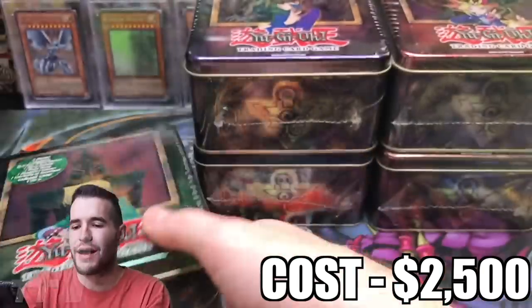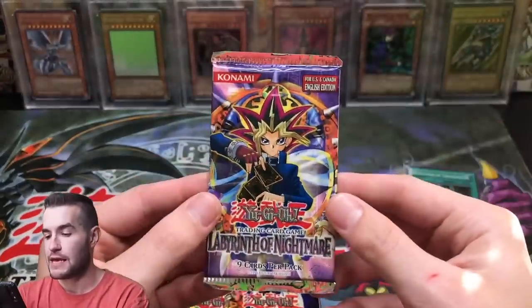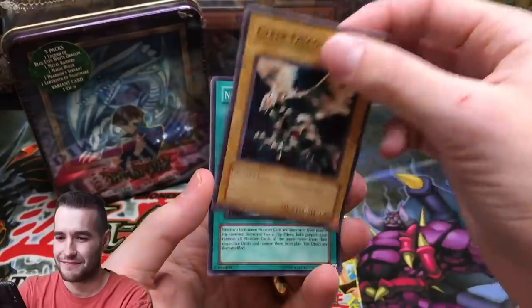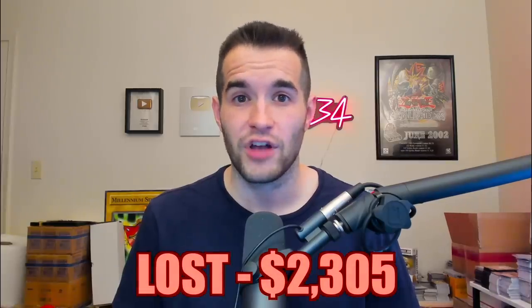At number seven, we have the 2003 tins opening. We started over 21 packs with no foils out of 30. Then we pulled a super rare worth a couple bucks, and in the final pack we pulled the Blue Eyes White Dragon — an epic pull, but an unlimited Blue Eyes is only $95. First edition would have made our money back, but these tins only have unlimited packs. I sold the tins for about $100, and we only made about $200 back total. We lost $2,305 — 92% of our money.